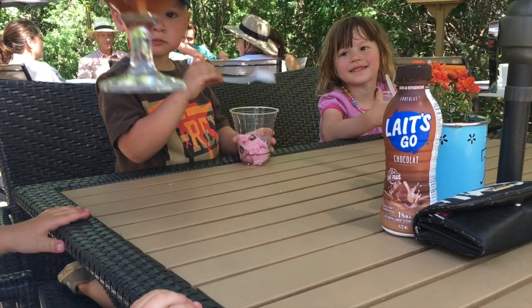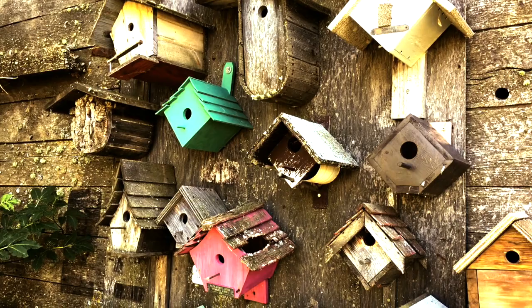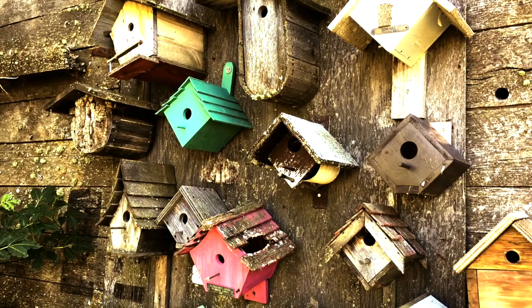We did manage to drag them away from the pond dipping, but only with the promise of ice cream. Visiting the Ellis Bird Farm is technically free, but they do accept donations, which I highly encourage.